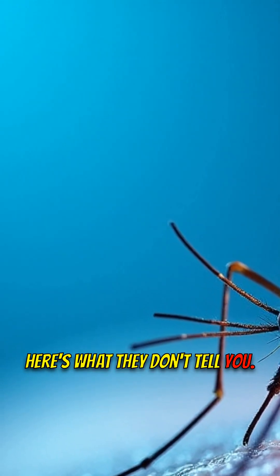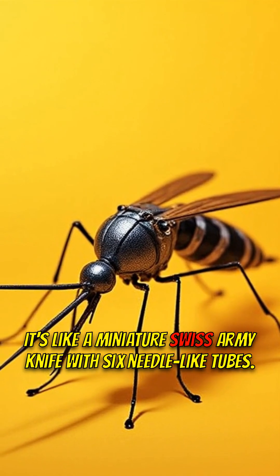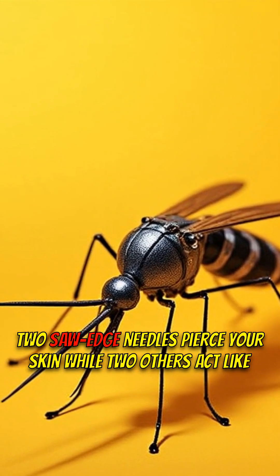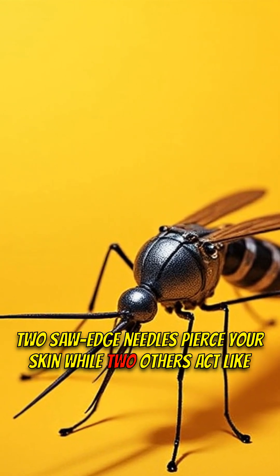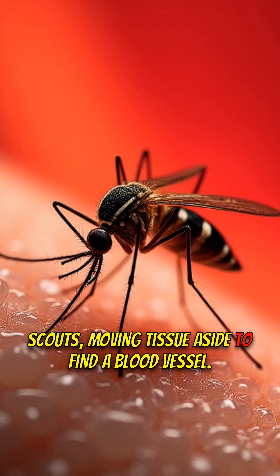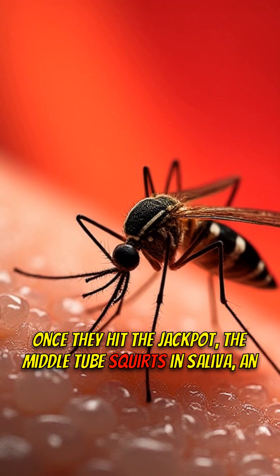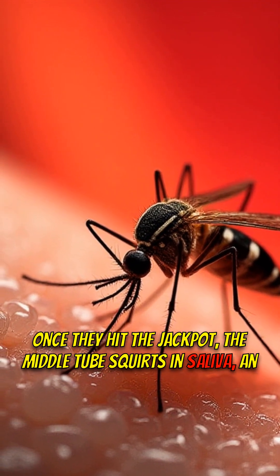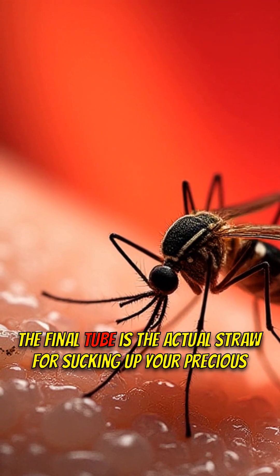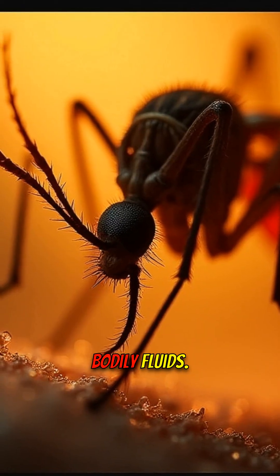Here's what they don't tell you: a mosquito's mouth isn't a single needle. It's like a miniature Swiss army knife with six needle-like tubes. Two saw-edged needles pierce your skin, while two others act like scouts, moving tissue aside to find a blood vessel. Once they hit the jackpot, the middle tube squirts in saliva — an anti-clotting agent — so the blood flows freely. The final tube is the actual straw for sucking up your precious bodily fluids.